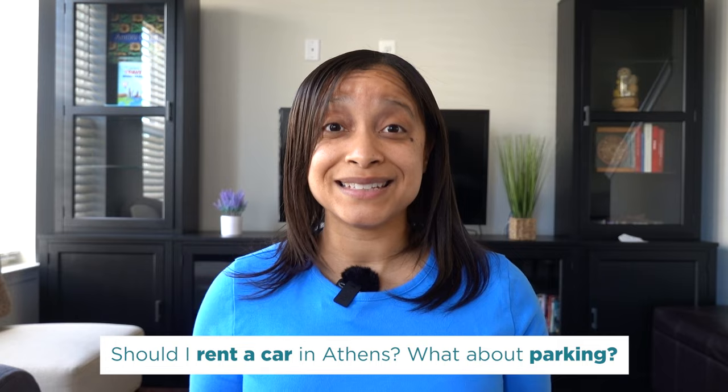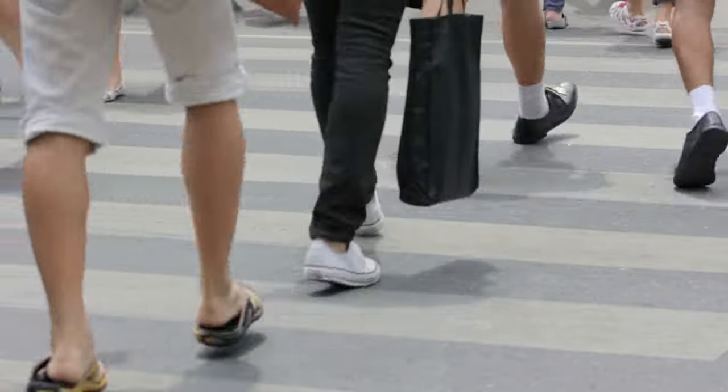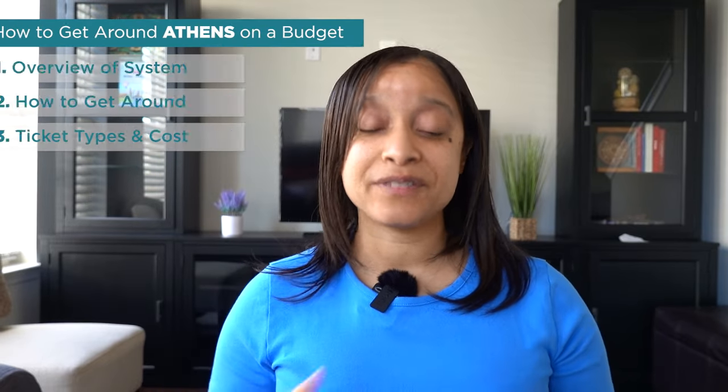Should you rent a car or drive in Athens? You can drive, but honestly, parking is terrible — don't do it. It's easy enough to get around Athens by walking or by taking public transportation, and there's honestly no need to rent a car unless you absolutely have to.